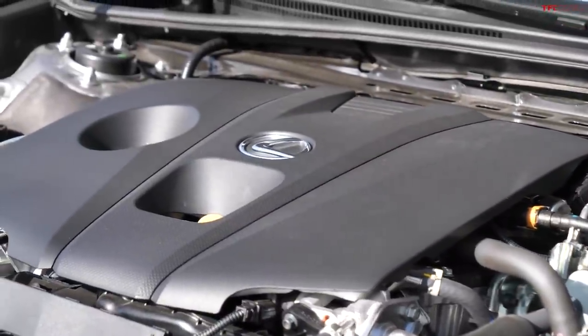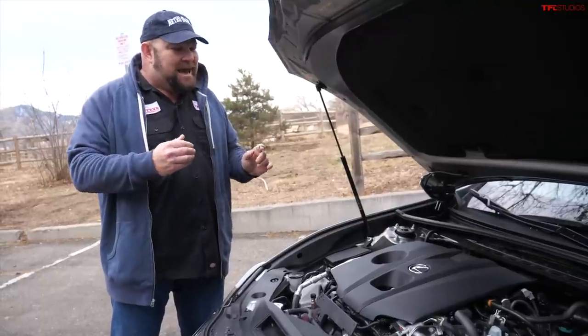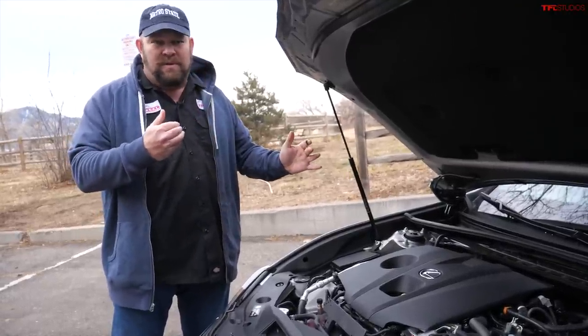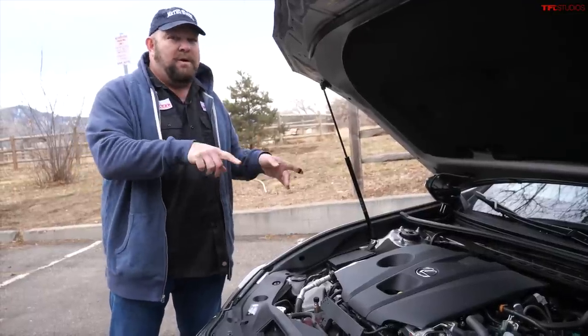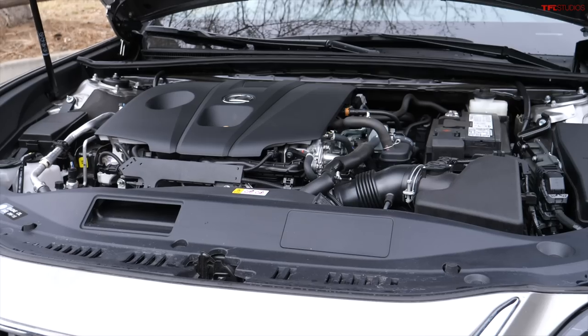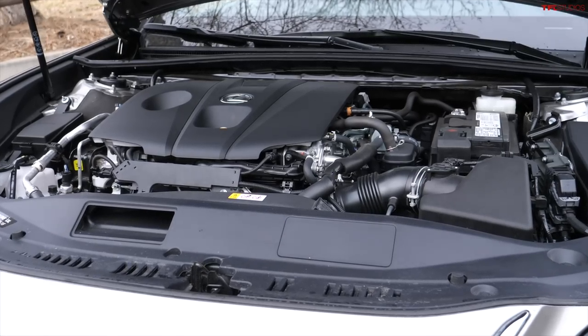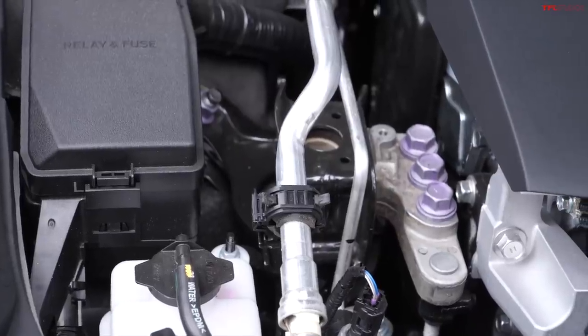One of the reasons why it gets such good MPG is because it's able to decouple the all-wheel drive system and make it just front-wheel drive when the rear wheels are not needed. And it really works — not only in terms of MPG, it really works in terms of traction.